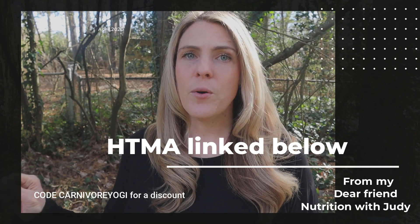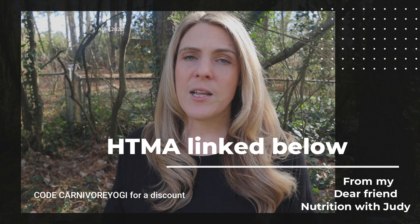I'm now recommending people get a hair mineral test. My friend Nutrition with Judy, someone I've personally worked with, will do this hair mineral test for you and give you an analysis telling you what to do for your electrolytes — because it's going to be different for every single person. If you are mineral deficient going into the carnivore diet, there may be considerations for how you approach it and what you do with your electrolytes. If you're losing hair, that could also signal that your minerals are completely depleted.